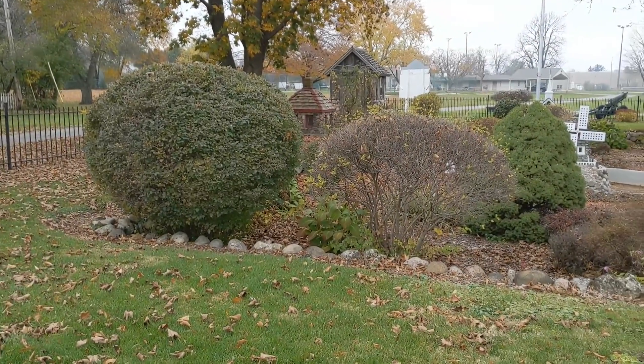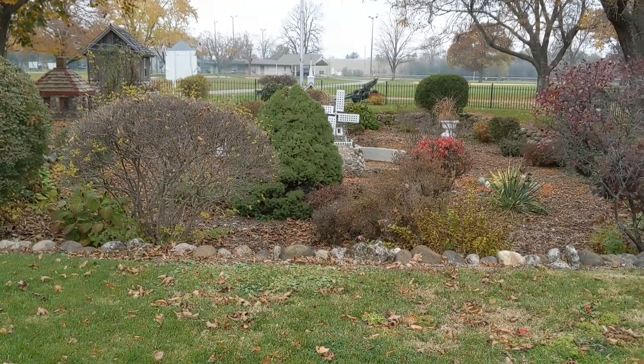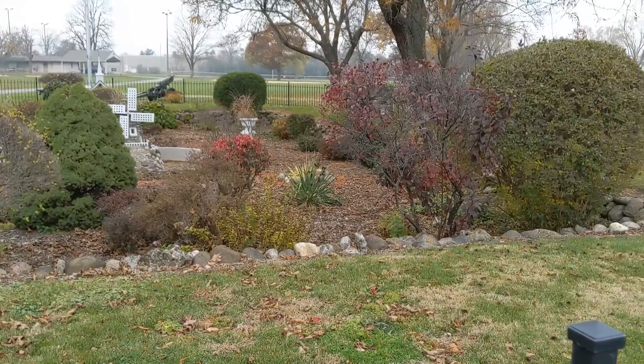Here in North Prairie, Wisconsin, they have this little miniature village called the Clad Miniature Village, and it was all made by a gentleman named August Clad.